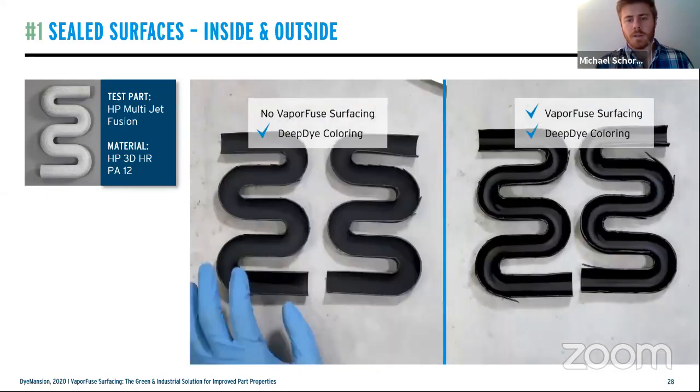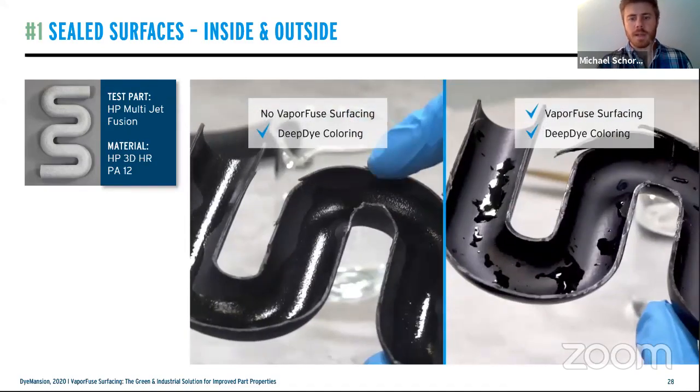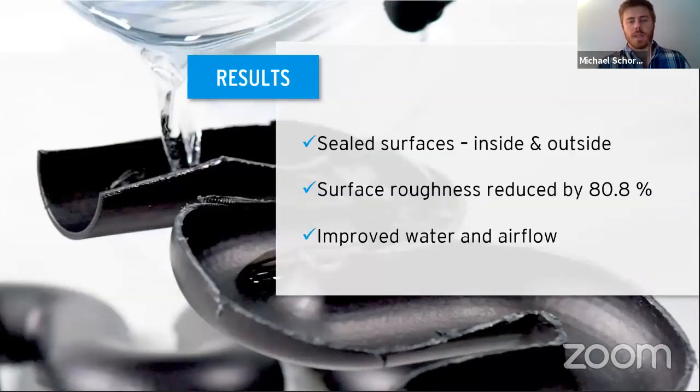The first test: sealed surface inside and outside the part. We ran water through the S-bend tube. On the non-sealed part, water gets trapped in all the different pores. On the vapor-fused right side, it acts like a standard rubber tube, water flows right through. This demonstrates we're reducing RA values by over 80%, leveling peaks and valleys and creating a completely sealed area. Vapor smoothing is the only true method for smoothing the inside of such channels — the PowerFuse naturally smooths the entirety of inner channels, reducing RA values over 80% and allowing for increased water and airflow.